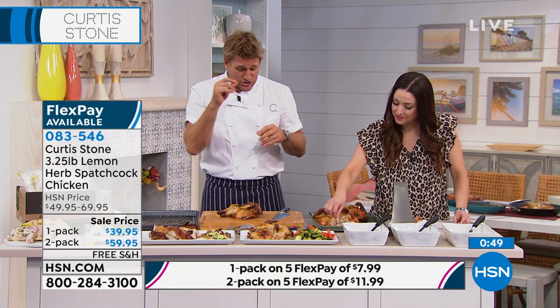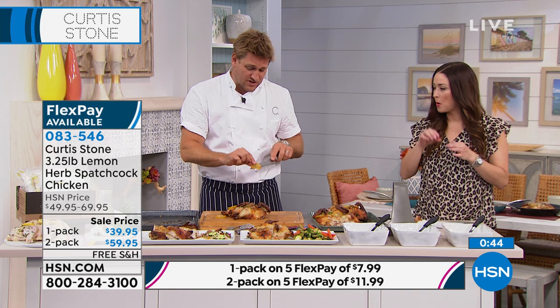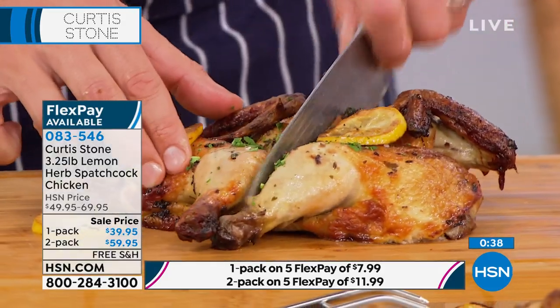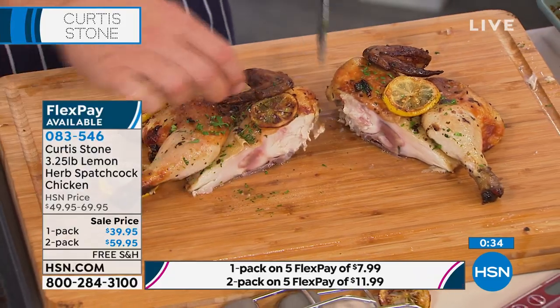You're getting citrus, you're getting garlic, you're getting parsley — a variety of different herbs. There's a tiny little bit of onion, there's a little bit of sugar. We put whole pieces of citrus in. This actually comes in the package — these whole pieces of citrus. You put it in the oven. Look at the juiciness.